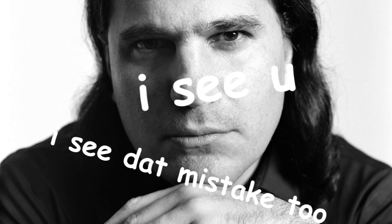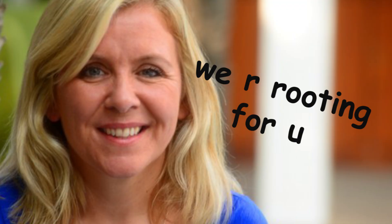Another thing: accuracy is extremely important — because, well, it's science. Remember that the judges are people at the top of their fields, so they'll know if you've done something wrong. That can be anything from a rookie typo to an outright false claim.